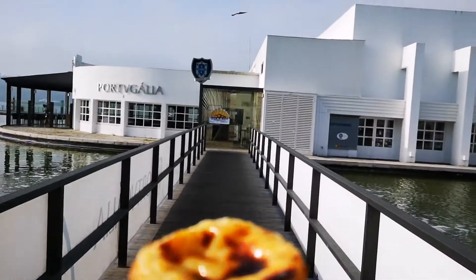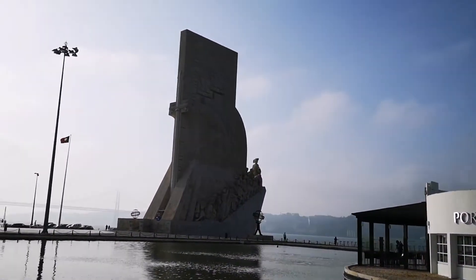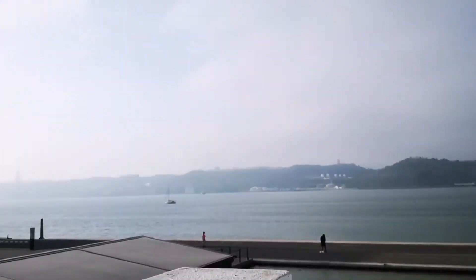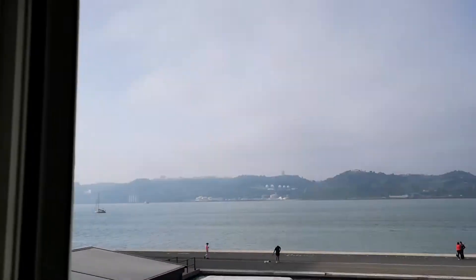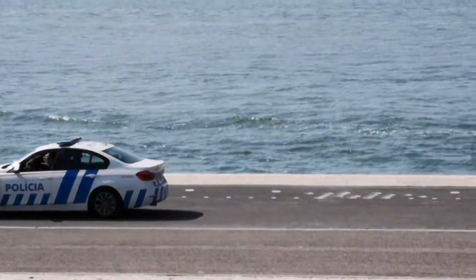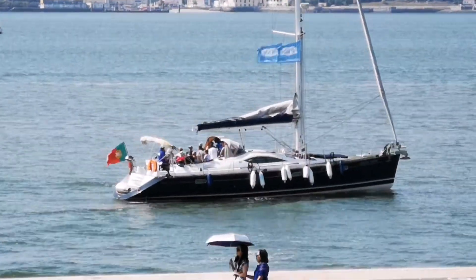Then you walk back to your hotel admiring the Padrão dos Descobrimentos, and you sit on that high chair with your tools ready to watch the people and the monument from your window. And everything is kept safe and fun — and you find it here.